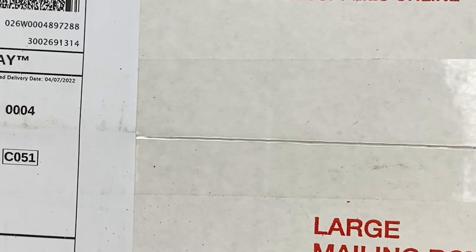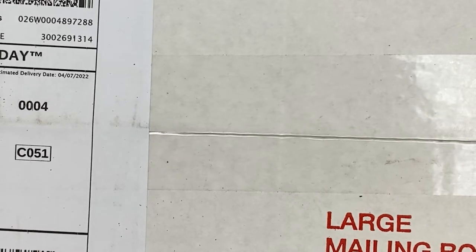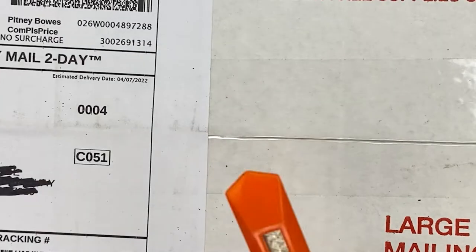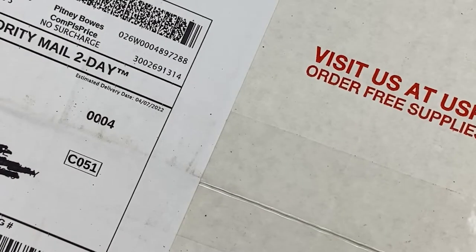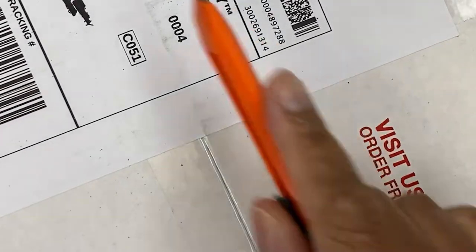For this box, I ordered from Woodland Blooms, and they're located in Wisconsin. I had ordered this box of violets back in March — I think it was March 17th. And today is April 7th.